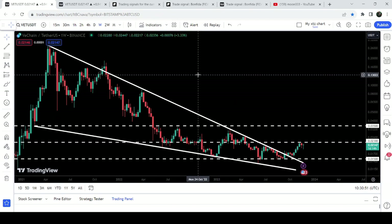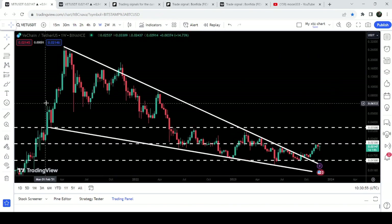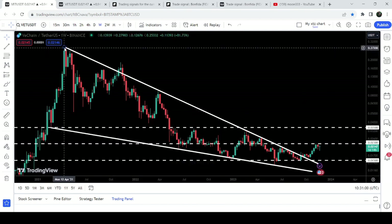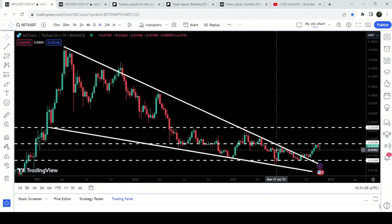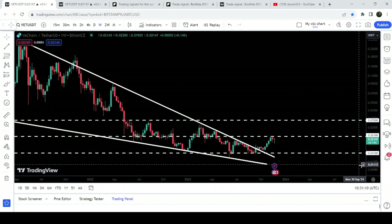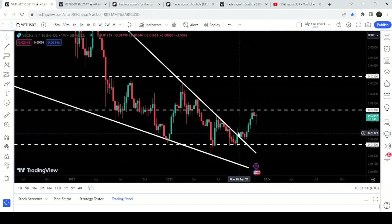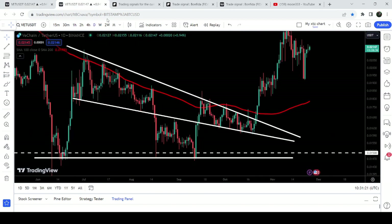Now let me take you to the live chart of VeChain. This is the weekly timeframe chart, and here you can see that since March 2021 when we first found the support of this big falling wedge pattern — and we found the resistance here in the month of April 2021 — it was moving inside this big falling wedge pattern. After getting quite squeezed inside this wedge, the price finally broke out the resistance, and for a few weeks it has been accumulated above the resistance of this falling wedge pattern.